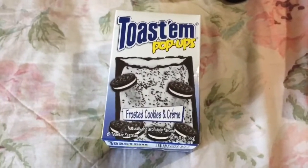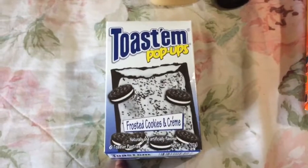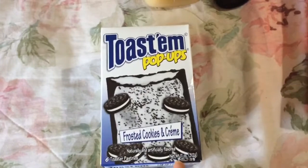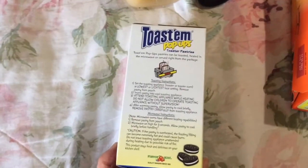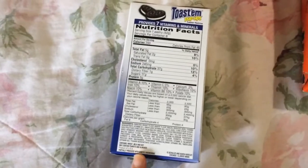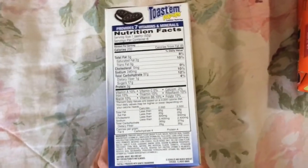Next is something I haven't tried yet — it is Toastums pop-ups in the flavor cookies and cream. I've had Toastums before and they're pretty good if you like pop-tarts or stuff like that. You get six toaster pastries, net weight 11 ounces. This is also partially produced with genetic engineering and is a product of the USA.